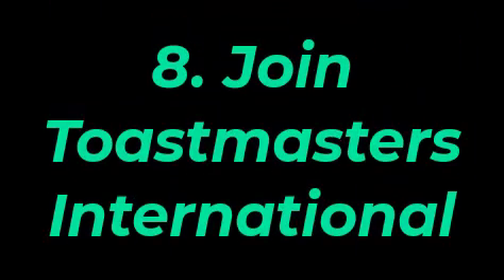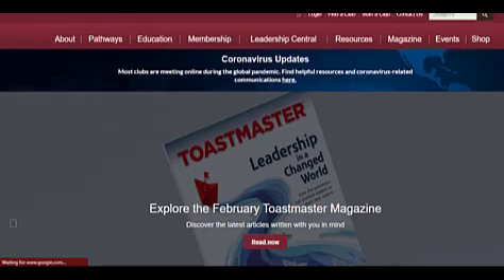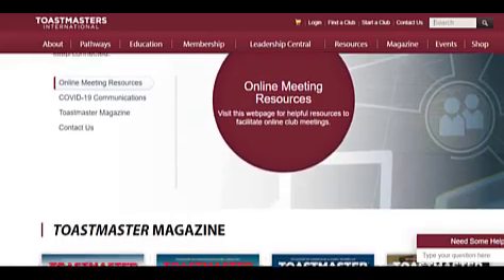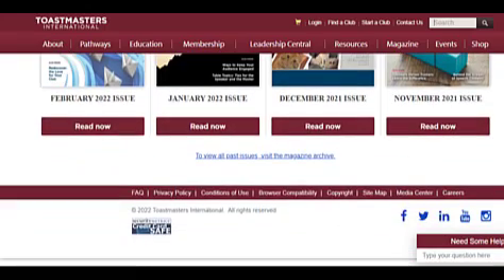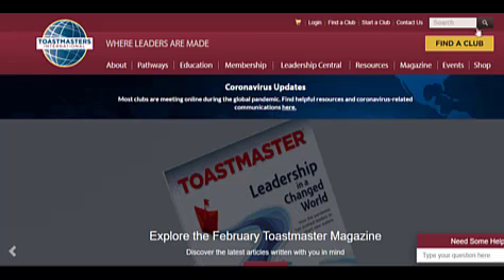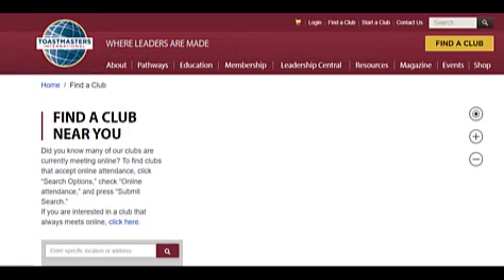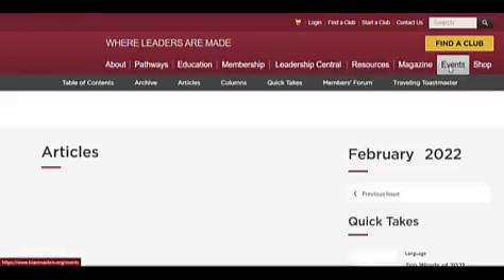Tip number eight is to join Toastmasters International. It's never too late or too early to learn a new language. Toastmasters International is a global organization that promotes effective communication through structured speech and leadership skills. Whether you are in your teens or 60s, the organization has more than 350,000 members ranging from government leaders and business executives to teachers and stay-at-home parents. Meetings typically feature speeches, role plays, and other exercises that help you perfect your communication skills.